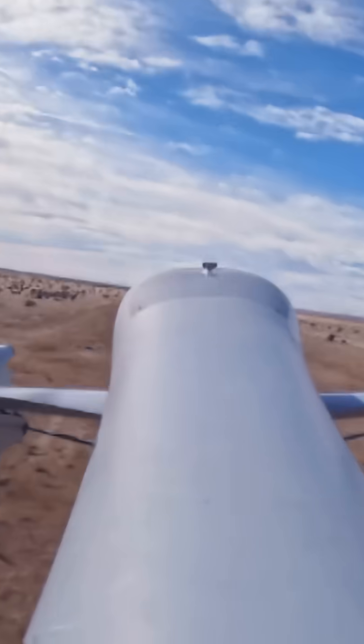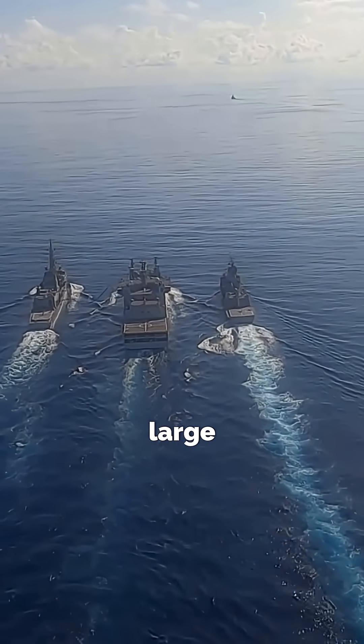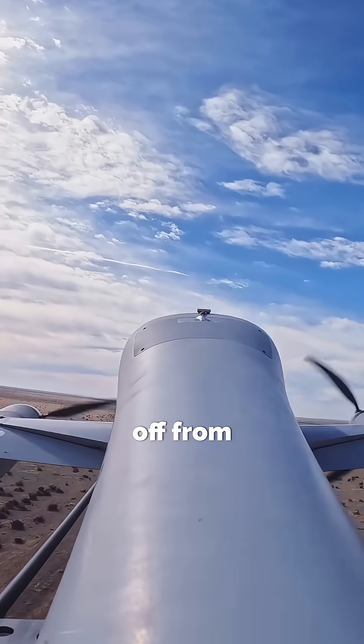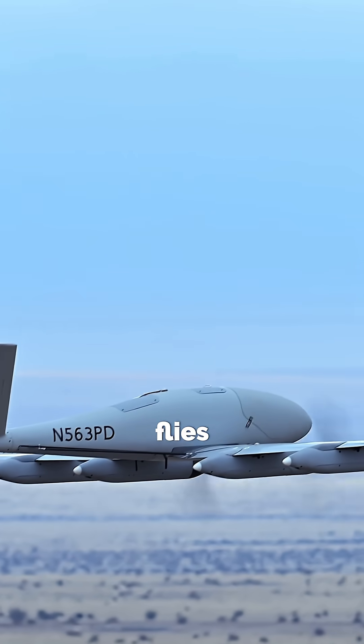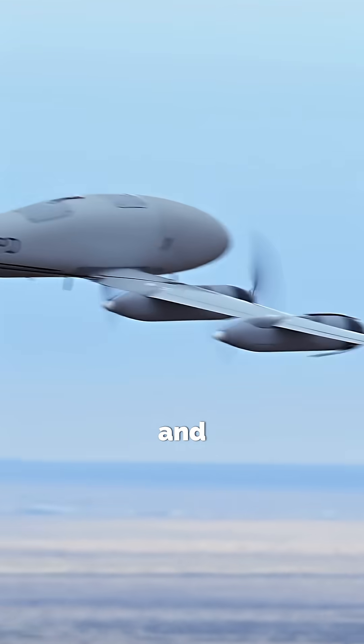Why does that matter? Imagine you're on a ship in the middle of the ocean. A helicopter is too large and costly to send for a small package. But the XP-4 takes off from tight spaces, carries cargo up to 15 pounds, and flies at speeds of 100 knots. It's fast, light, and efficient.